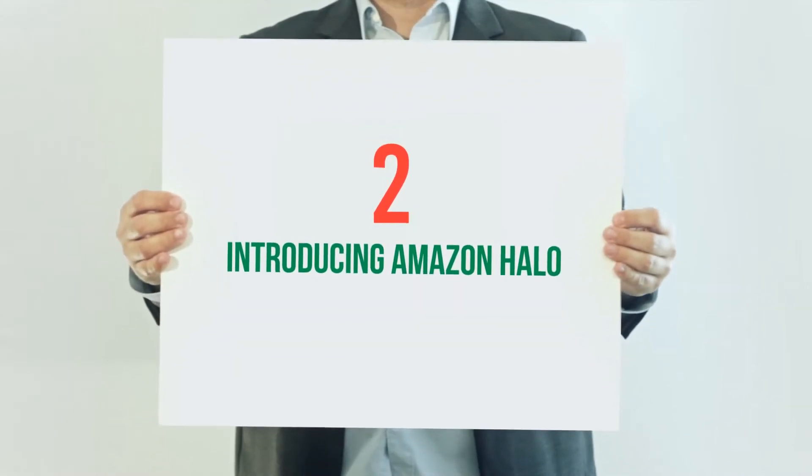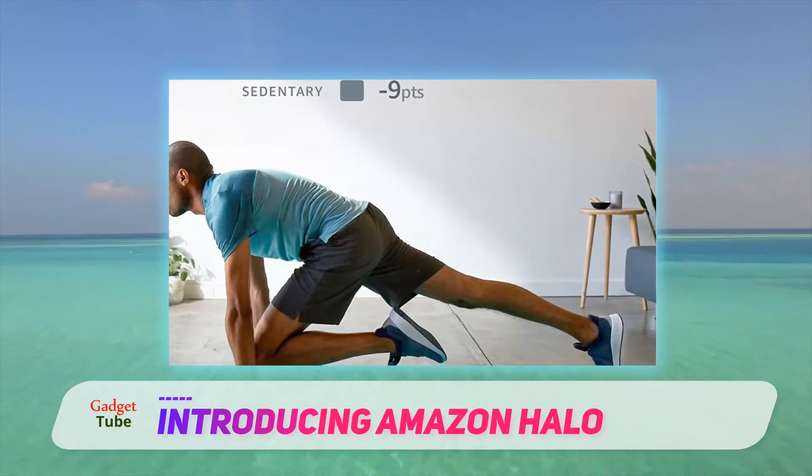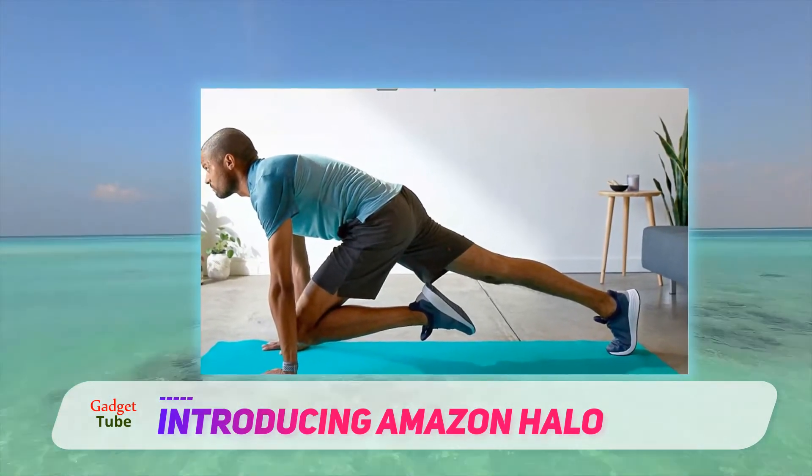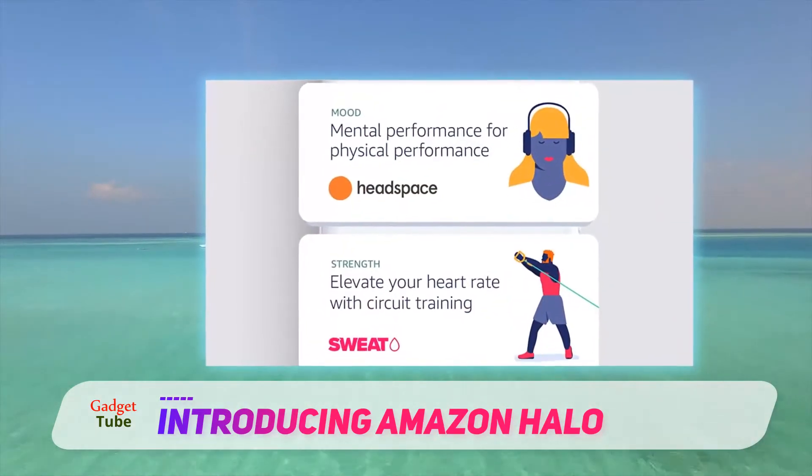Coming in at number 2: introducing Amazon Halo. The Amazon Halo Band is a fitness, mood, and wellness tracker that can be a bit creepy, but may find its own niche with its unique spin on wearables and enterprise corporate wellness programs.